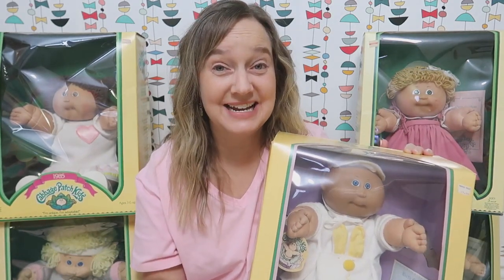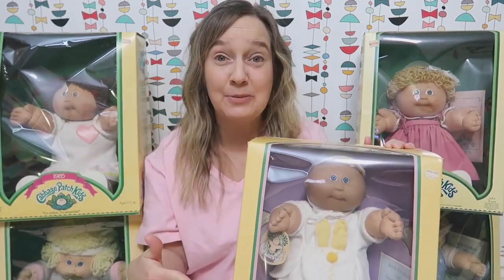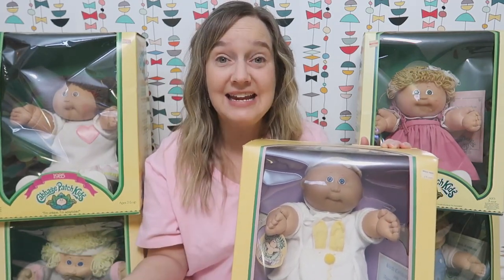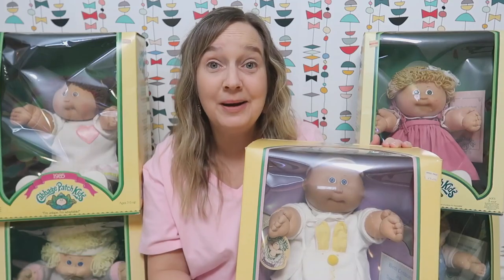Y'all, I hit the jackpot at an estate sale yesterday and I ended up scoring five brand new, still in the box Cabbage Patch Kids from the 1980s. So these are 80s era kids. They belonged to a collector, they were never opened, and today we're going to open them.